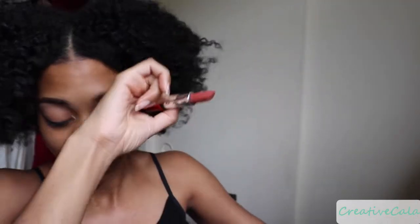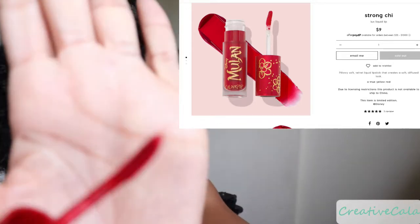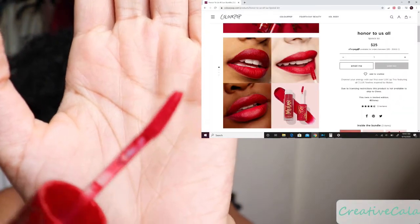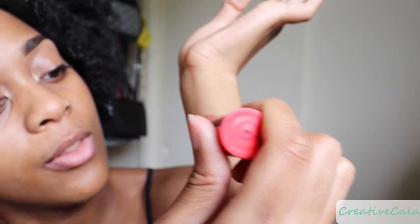So on my skin tone this is how it looks. I'm not going to put too much because it might look crazy. It's really creamy. Okay, I feel like that was not the right color — I don't like it on me. They could have just given me an empty tube and I would have been fine. Oh my gosh, look — it even says 'Mulan' on it! How dope. The tip shape is really different too. Now I'm going to swatch the liquid lipstick — oh, that red is beautiful!